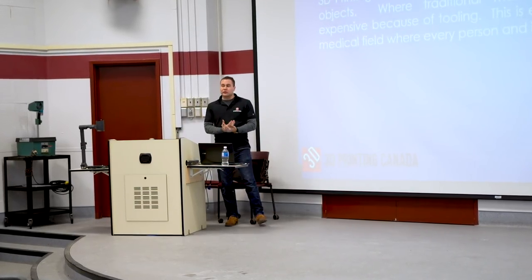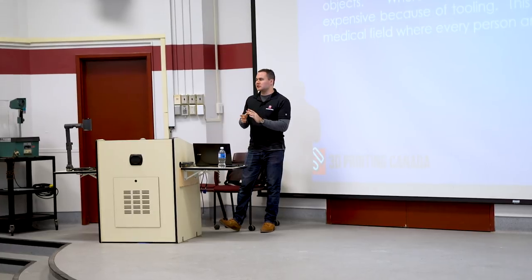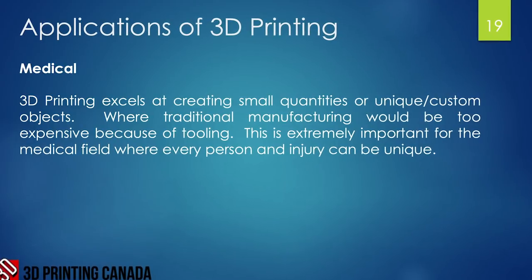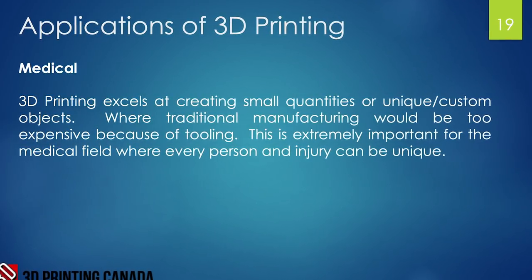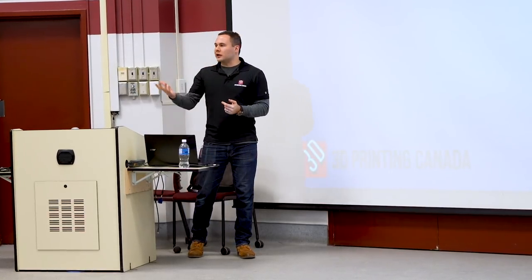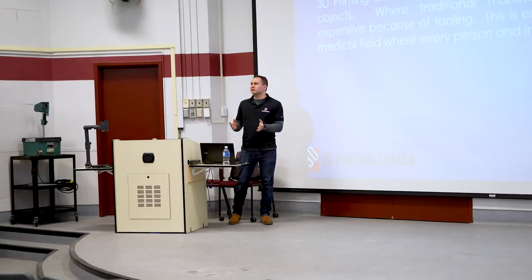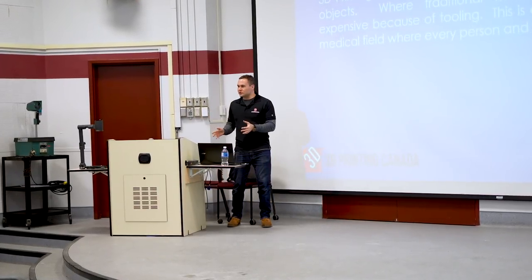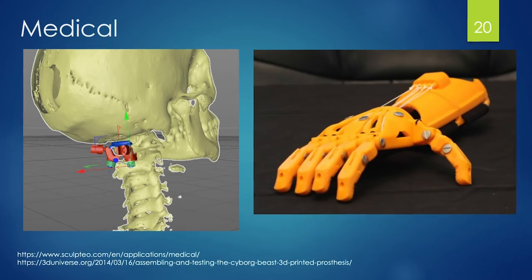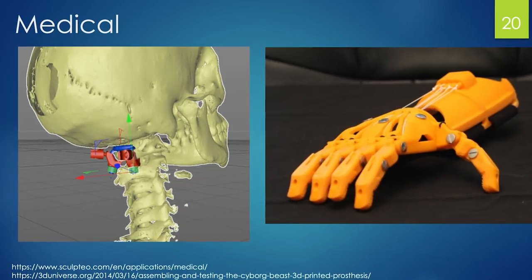Medical is another area where 3D printing really excels, particularly for small batches, specialized, or customized parts. Traditional manufacturing is about mass production — you need thousands of identical items. But in medicine, every body is different, every injury is different, so it's impossible to mass-produce parts like custom knee implants. 3D printing excels here, and we've seen it really explode with prosthetics, medical devices, and braces.